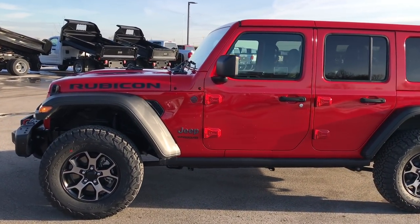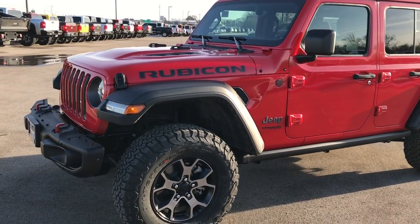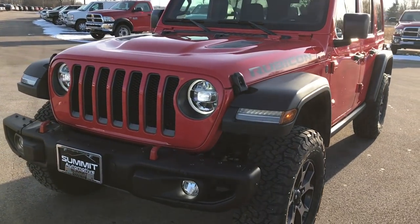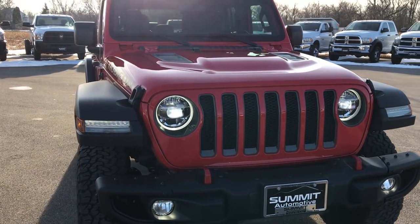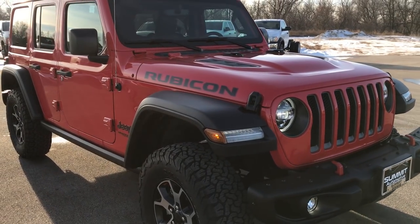This is stock number 8J177. We are here at Summit Automotive in Fond du Lac, Wisconsin, your new and used Jeep Wrangler headquarters. Today we are excited to announce and show to you one of the first Jeep Wrangler Unlimited JLs in the state of Wisconsin for sale.